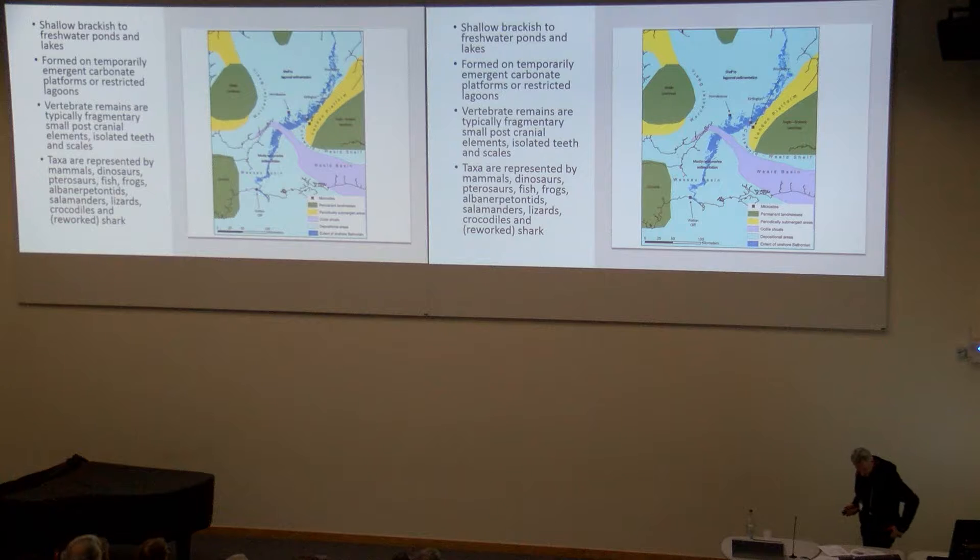In terms of paleoenvironment, most of these deposits represent shallow brackish or freshwater ponds or lakes in marginal marine environments, and they tend to be formed on emerging carbonate platforms or restricted shallow lagoons. Even Wattoncliffe, which on this particular map is shown as totally marine, is actually marginal marine — very, very close to land. And with the exception of Woodeaton quarry, all of these deposits are very, very geographically restricted and of very small aerial extent.